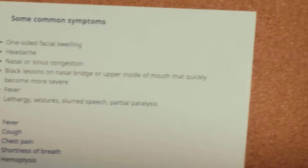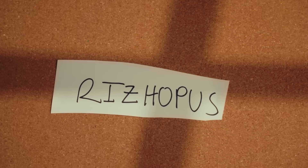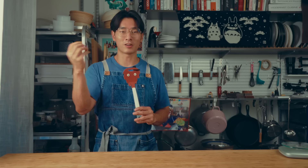Fevers, headaches, facial swelling, pooping blood, coughing blood. Rhizopus is a mold that can infect any part of your body if it tries harder. One country figured out how to eat it without, you know, dying.